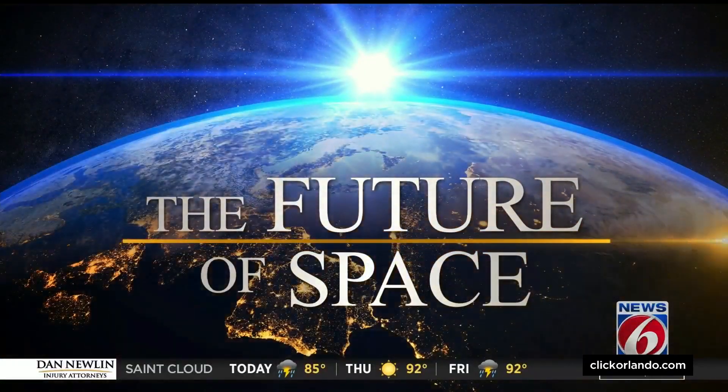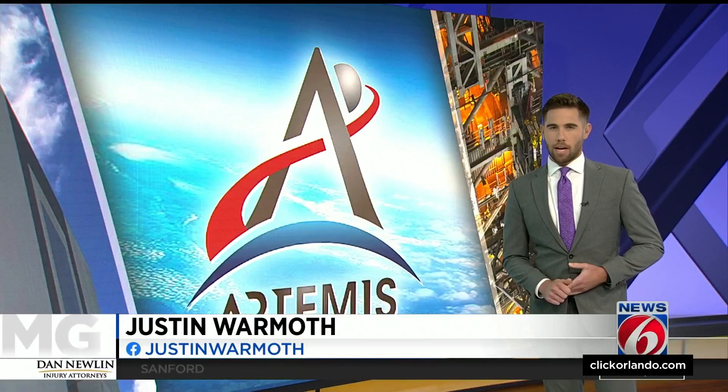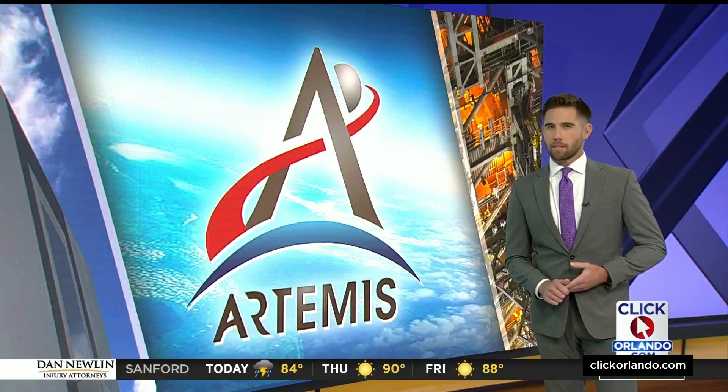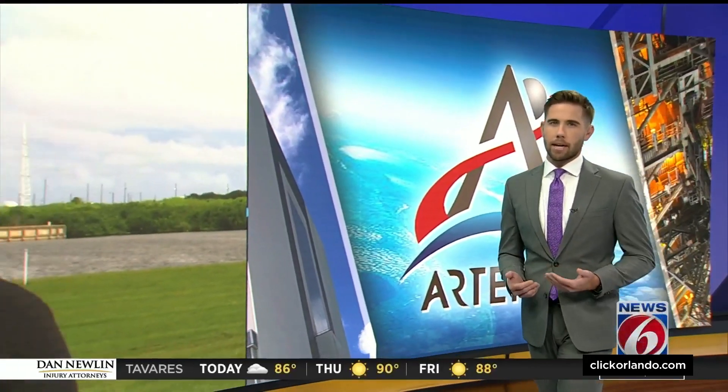Right now, a crucial test is underway to figure out if the Artemis I mission can attempt another launch. NASA is testing to see if they have fixed a hydrogen leak that ended the first two launch attempts — all this in hopes of getting the SLS rocket in the air in less than a week. News 6's James Barvera is live from the Kennedy Space Center.